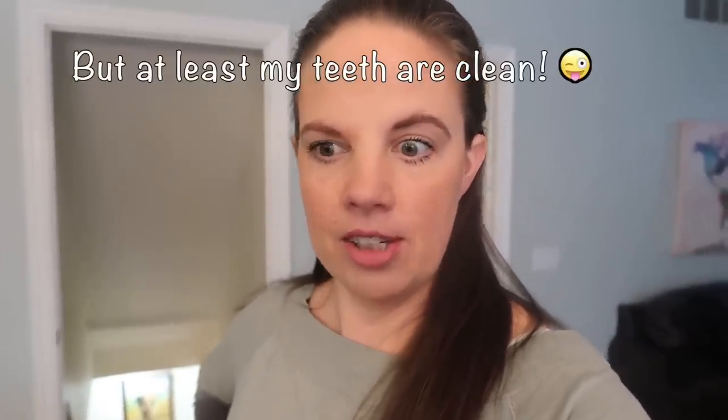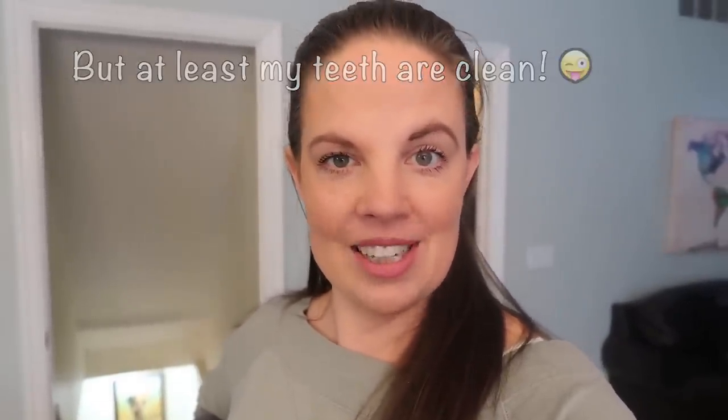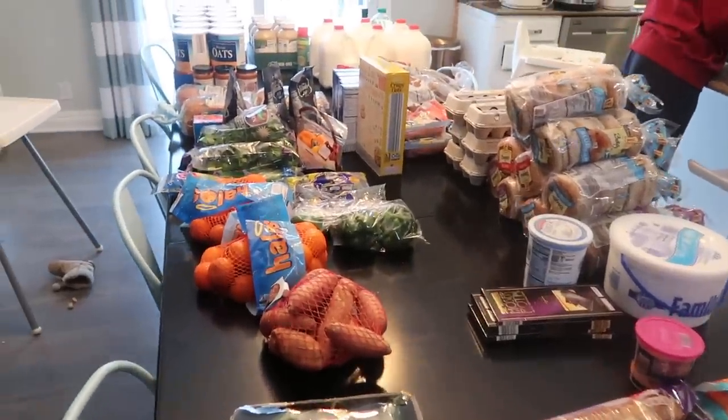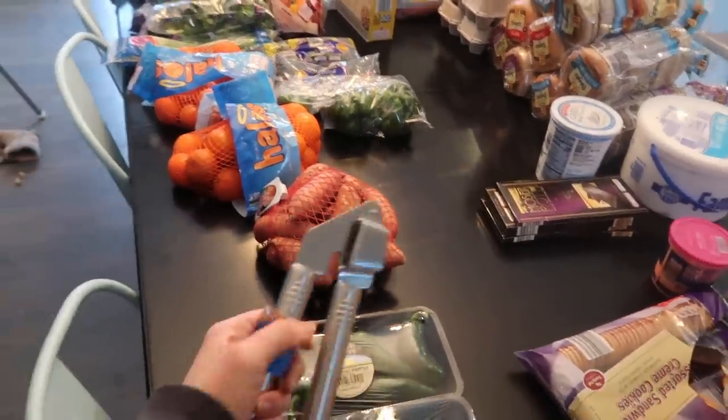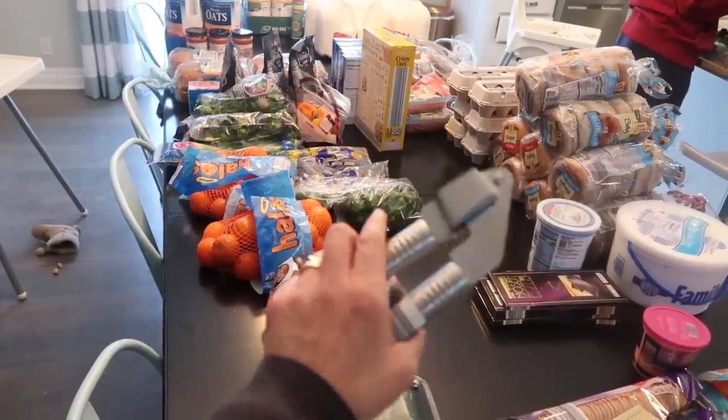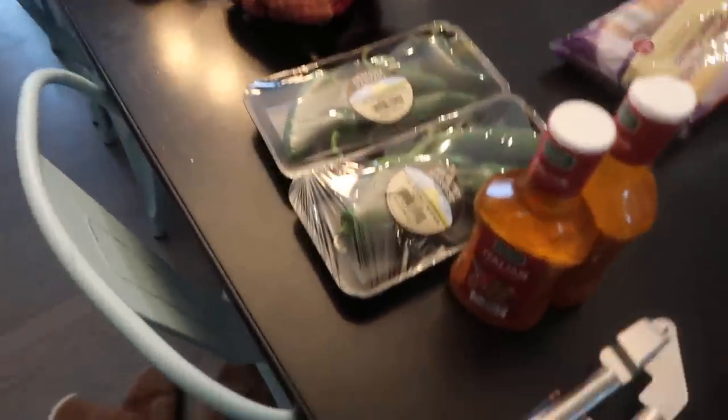Next I'm going to show you my Aldi haul — this is the next day because I could not do it all in one day, and this one wears me out. I went into Aldi with Micah and Tori; they were a big help, but we did go in hungry, which is a big no-no. I'll show you a couple of things we picked up just because we went in hungry. My total was right around $250. I picked up a garlic press because it was a good price and we needed one.